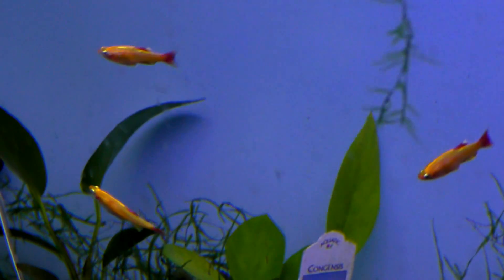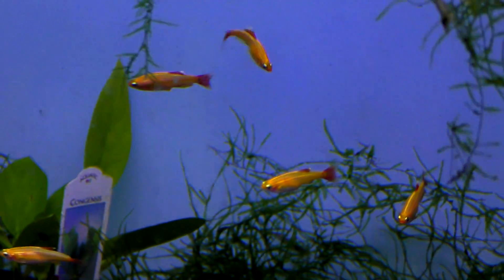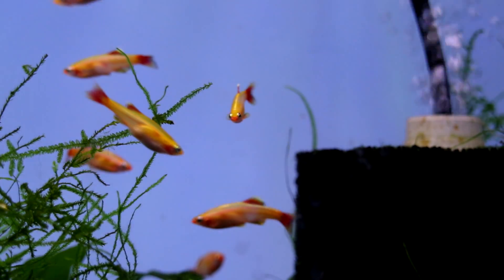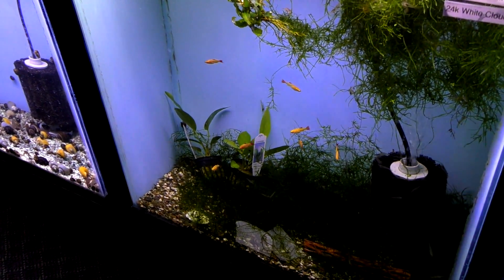Here we've got the gold white cloud. The gold white cloud just looks so good. You can do normal white clouds, you can do long fin, you can do any of them — but gold in particular really catches my eye. They don't have to be heated, which is a perk. You can keep them in an office building or a school. They love plants, and if you keep only them, it's real easy to spawn them in your planted tank. As long as you've got male and female, add food and they'll probably spawn for you. You can see here we've got them living with a betta, and they also live with shrimp in there. Simple, nice, and easy.